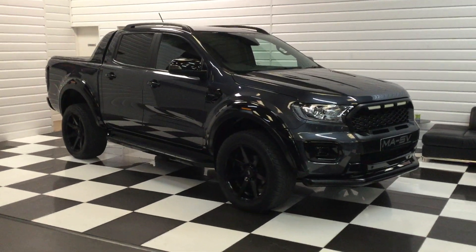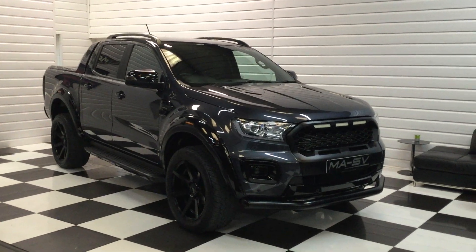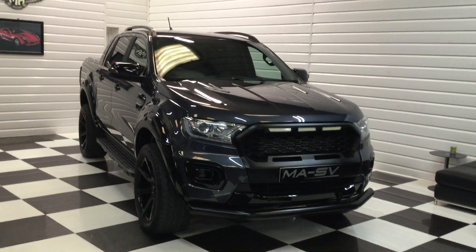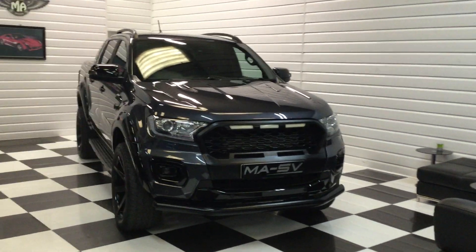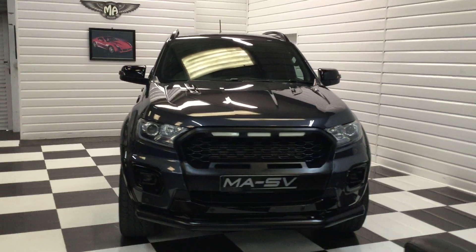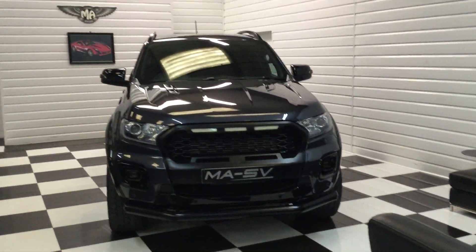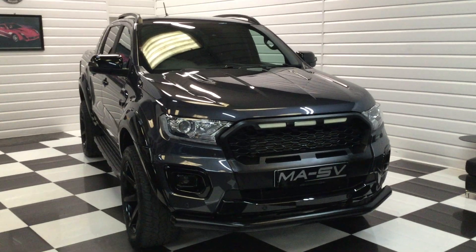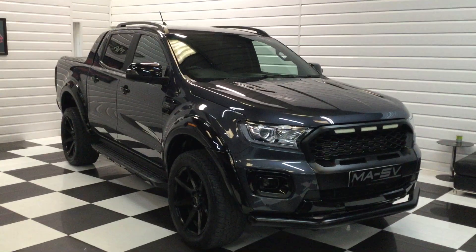We've got another lovely Ford Ranger in stock today. We supplied this vehicle to its last owner when it was delivery mileage three years ago. It's a 2020 Wildtrak two-litre EcoBlue automatic, it's only done 17,000 miles — lovely low mileage. It benefits from having no VAT, this one, as it's been privately owned.